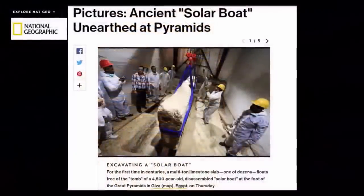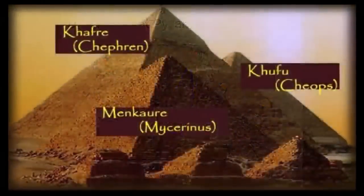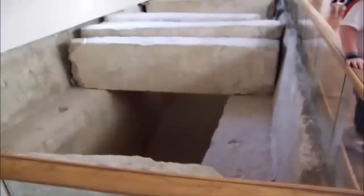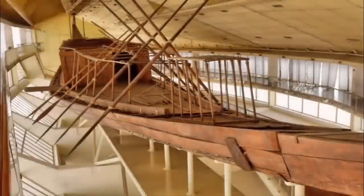The solar boat could be seen as a particularly good example of this mass overlooking of the most interesting of things. At the foot of the Great Pyramid, once beneath several multi-ton, precisely placed blocks of limestone, lay the Khufu ship — a full-sized ancient Egyptian vessel, sealed into a pit over 4,000 years ago.